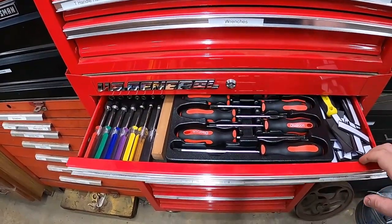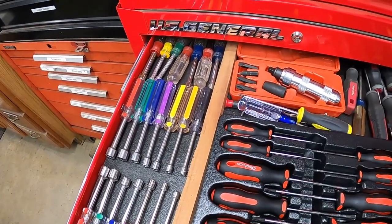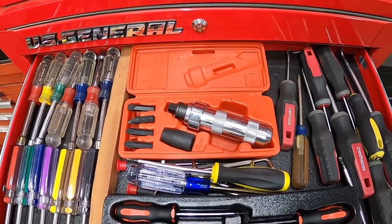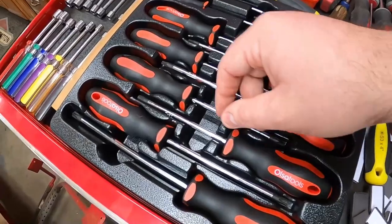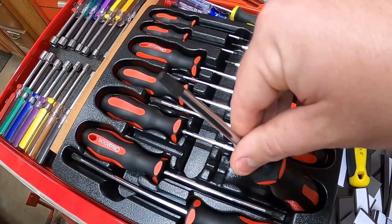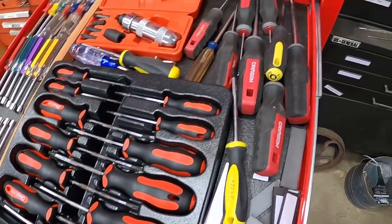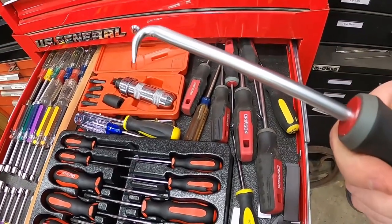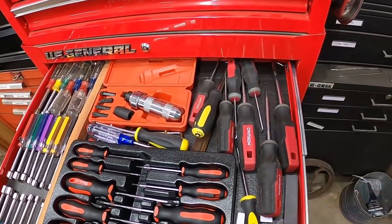Down to the bottom cabinet — the first drawer has all my nut drivers in the corner, just Harbor Freight but fine for small projects. I've got a Tekton impact screwdriver and some torque screwdrivers by Olsa Tools that I just picked up off Amazon. This is basically my torx and specialty screwdriver drawer. I also have some big hose picks in here — never really had to use the big ones yet but they came in a set.